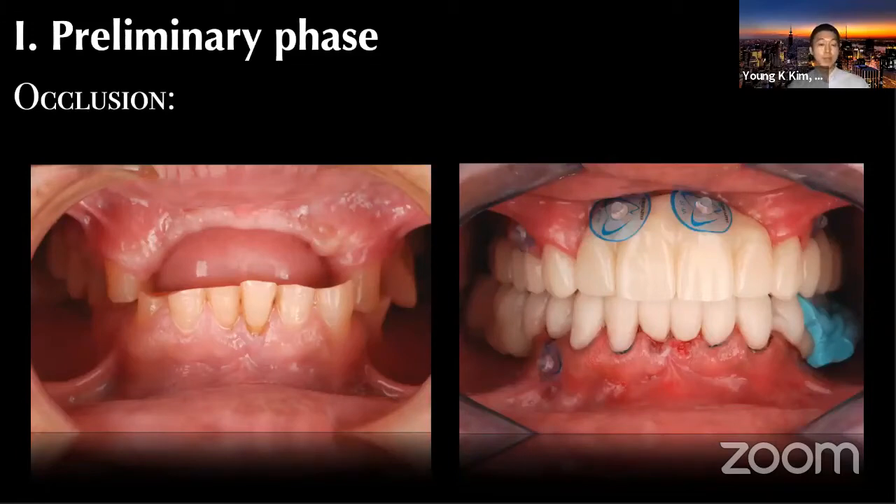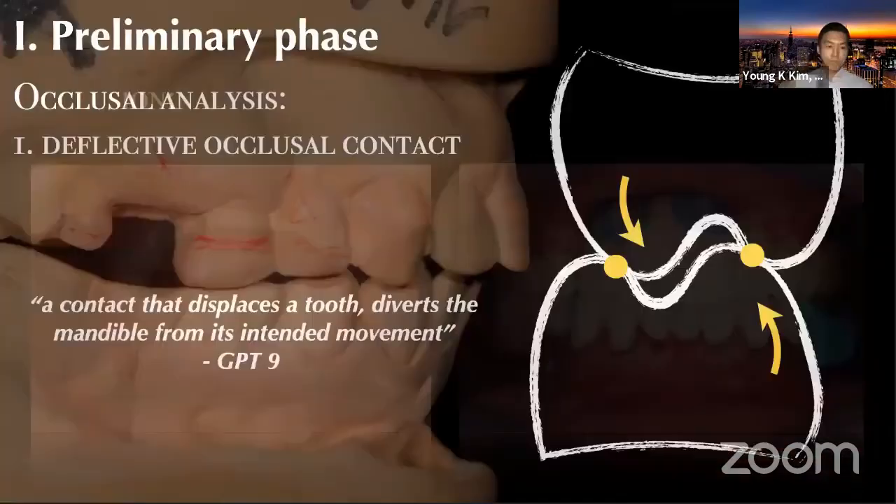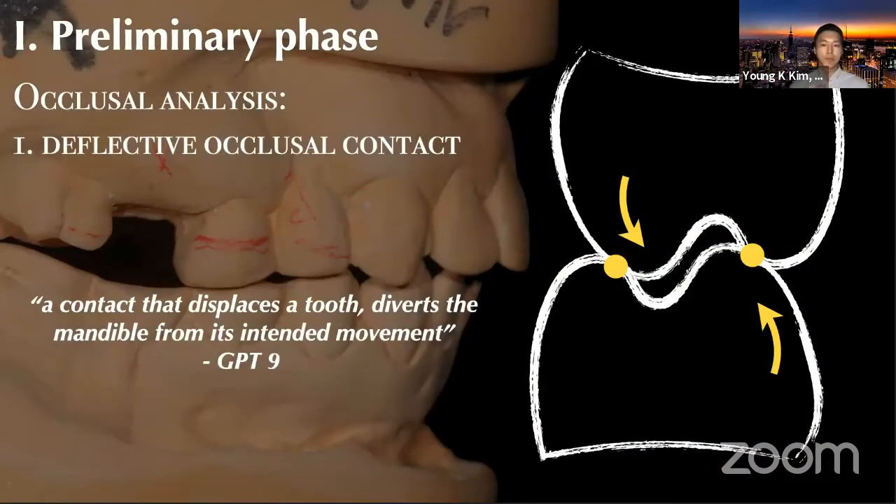When the patient presents, one of the things you want to look for in occlusal analysis is deflective occlusal contact. By definition from the GPT, it is a contact displacing a tooth and diverting the mandible from its intended movement. It could be in any direction — protrusive, non-working, or working direction — but the bottom line is the patient has an initial point of contact that displaces the whole mandible in an unideal direction. Quite frankly, everybody has some sort of premature contact, but we have the maximum intercuspal position where maximum surface contact stabilizes occlusion. This becomes critical for implant crowns, especially single unit implant crowns. A severe deflective occlusion may affect non-axial forces and lead to mechanical failures like screw loosening or fractures.